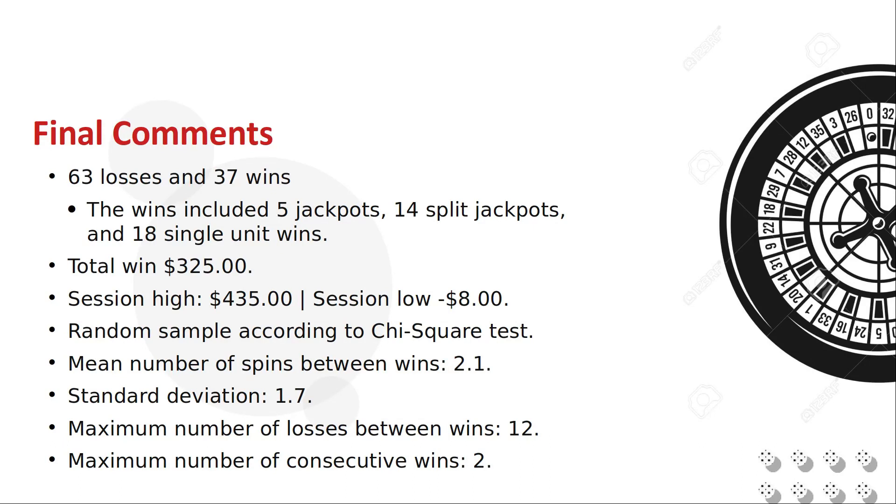I ran a few statistical tests on the results. I considered a 1 unit win to be a loss so I could focus on the jackpot numbers, otherwise the stats would not have much analytical value. The chi-square test indicated that these results were likely random. The average number of spins before we got a hit was 2.1 with a standard deviation of 1.7. That means 95% of jackpots would have occurred between 1 and 6 spins, though there was a 12 spin gap once. I had success with this test because we got lucky with 3 jackpots in the first 20 spins. You may also, but keep in mind that 100 spins is still a small sample. There are so few winning numbers that we may not see a lot of consistency between tests. It does however look like it is possible to push this bet if you can land a few early jackpots and know when to stop.